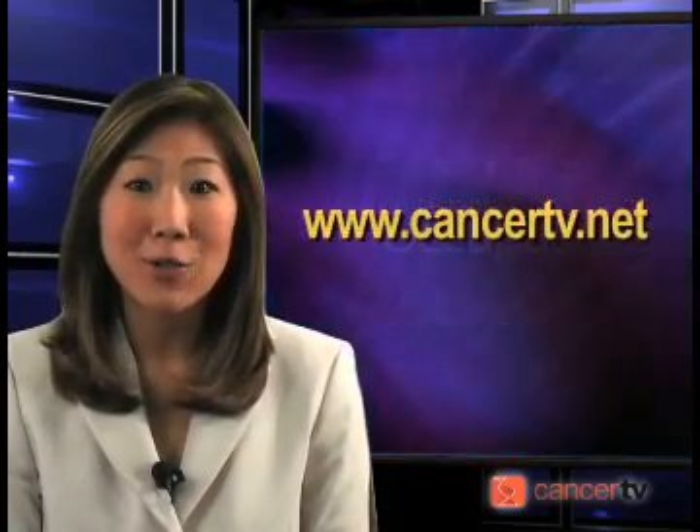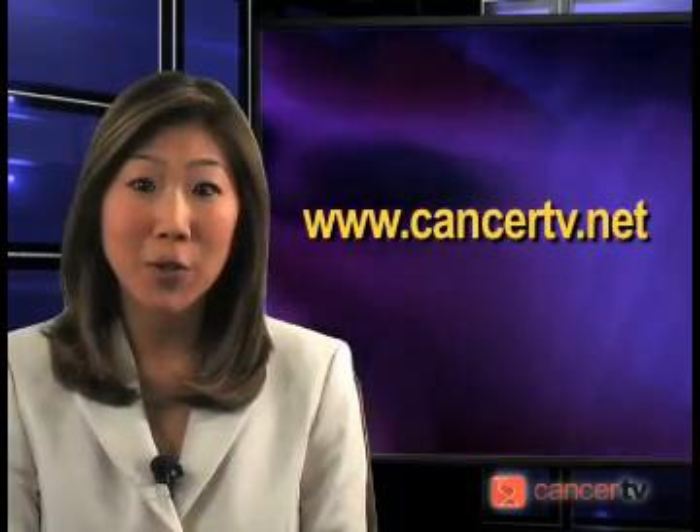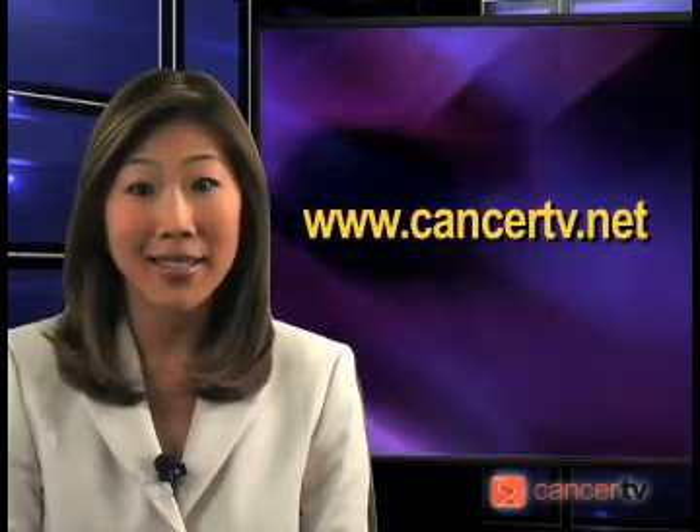Thank you for visiting CancerTV and for viewing Understanding Multiple Myeloma. For additional information, please do not hesitate to contact us at www.cancertv.net.